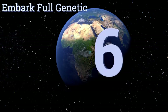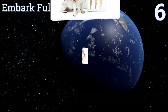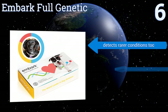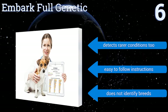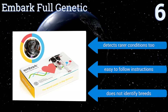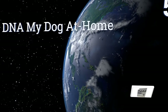Starting off our list at number six: if you want a truly in-depth look at your dog's health profile and risks laid out in a simple format, get the Embark Full Genetic. This test analyzes for over 160 conditions and creates a detailed report for your veterinarian with indicators of clear, carrier, or at-risk. It detects rarer conditions too and comes with easy-to-follow instructions. However, it doesn't identify breed.